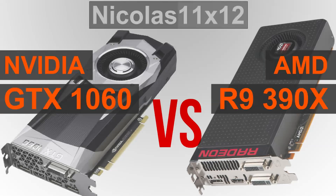The new GTX 1060 by NVIDIA, currently at the time of this video, is overall cheaper than the AMD R9 390X. The 390X doesn't cost all that much more, but it certainly is noticeable. So without further ado, let's bring on the benchmarks.